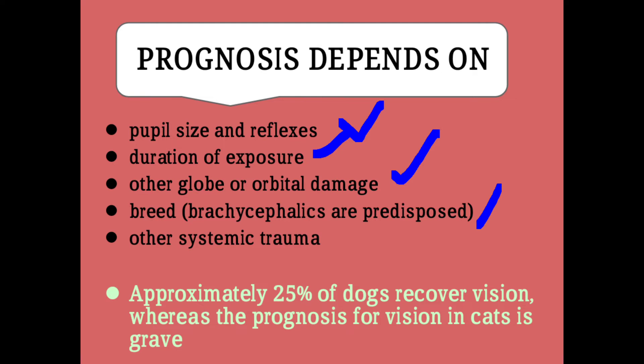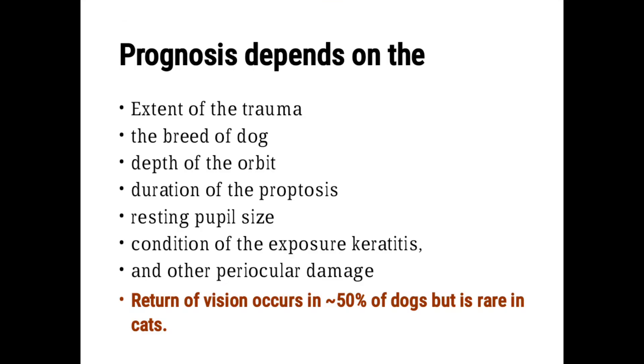Approximately 25% of dogs recover vision, whereas the prognosis for cats is poor. While in another reference, I found that approximately 50% of dogs recover vision, as shown in our next slide.